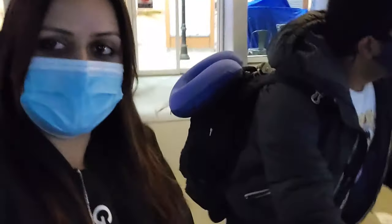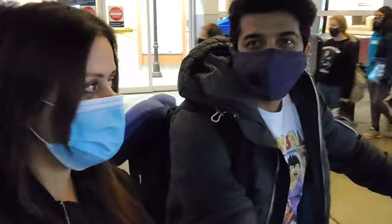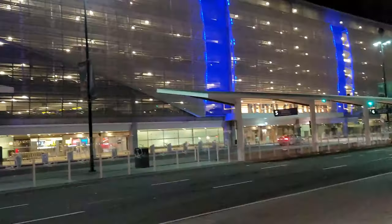We have reached San Jose! We have some jackets here. We are now waiting at the baggage claim area.